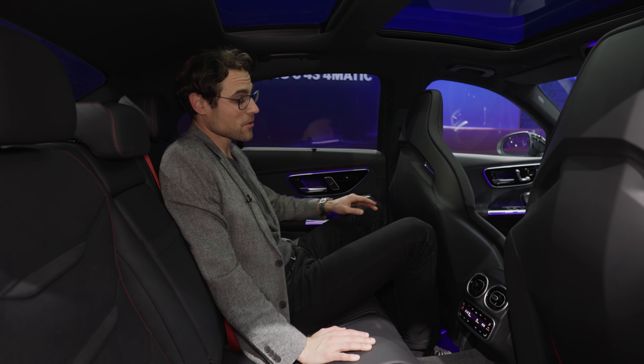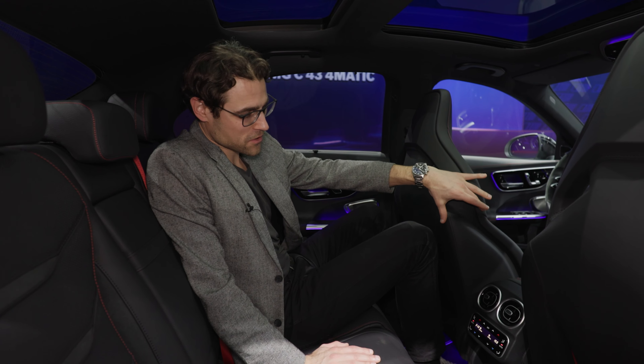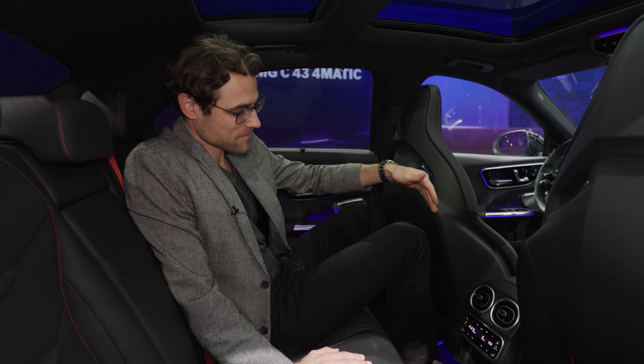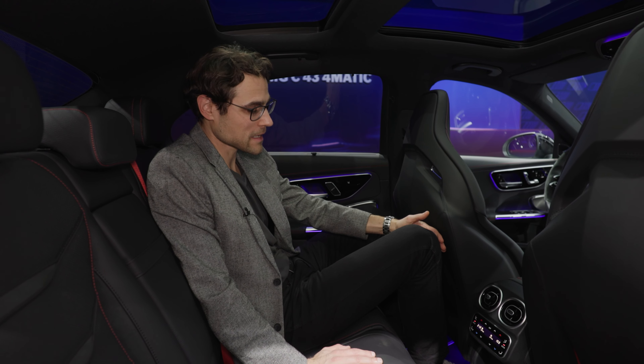Welcome to the rear. This C-Class generation has more legroom, however the sport seats are just more voluminous in this area. So you do lose some legroom with the C43 AMG model.